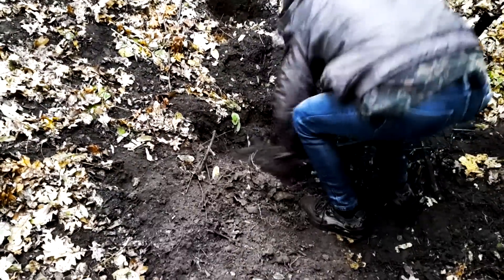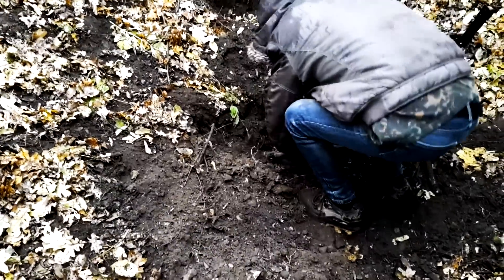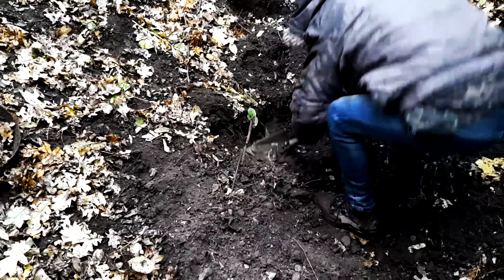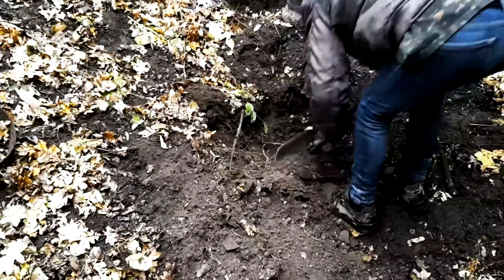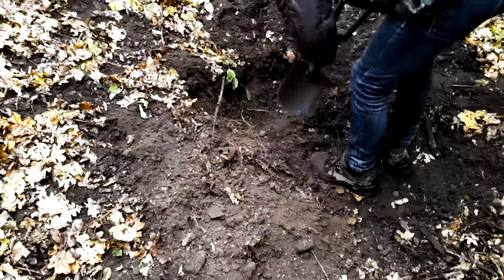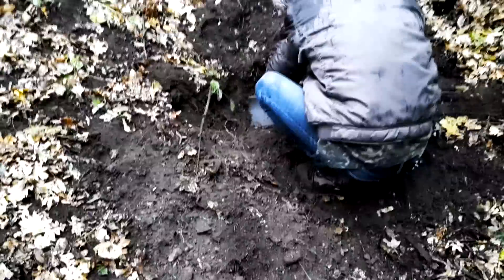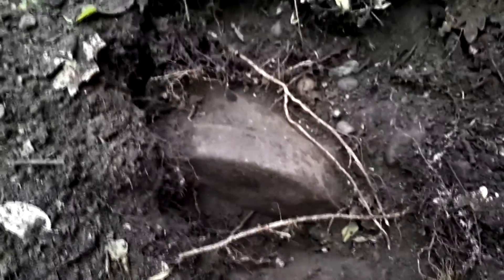There's a big trench full of big things, but we can't tell if they're just trash or something military and interesting. We need to dig slowly. We actually don't know what this is, but it's very heavy, huge, and fixed inside the trench. It looks like it's full of something.